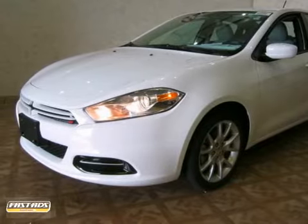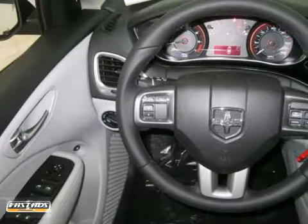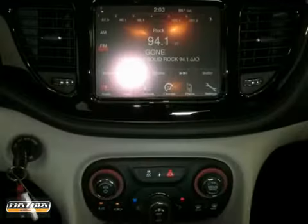It's a 2013 Dodge Dart. This vehicle comes to you with an array of features, including fog lamps, a multifunction steering wheel and side airbags. It also has climate control and power windows, locks and mirrors.